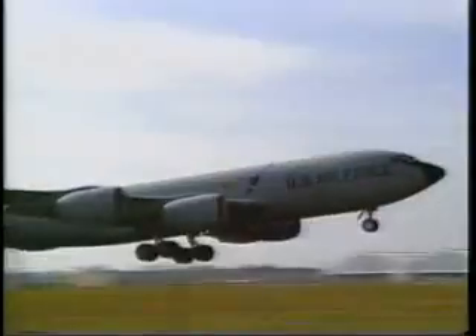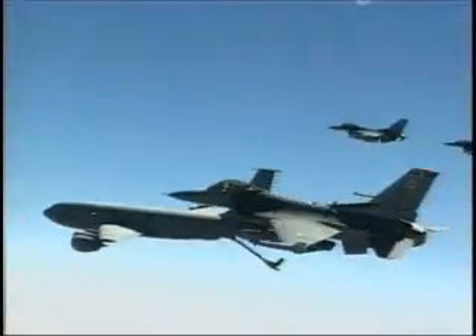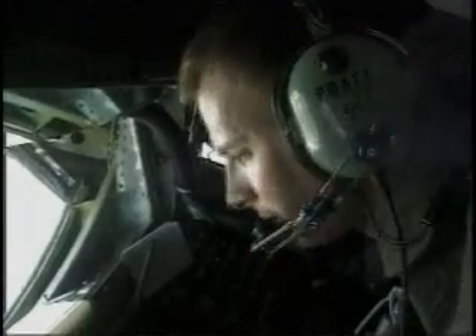The KC-135 Stratotanker's principal mission is mid-air refueling. This unique asset greatly enhances the Air Force's capability to accomplish its primary missions of global reach and global power. It also provides aerial refueling support to Air Force, Navy and Marine Corps aircraft, as well as aircraft of allied nations.